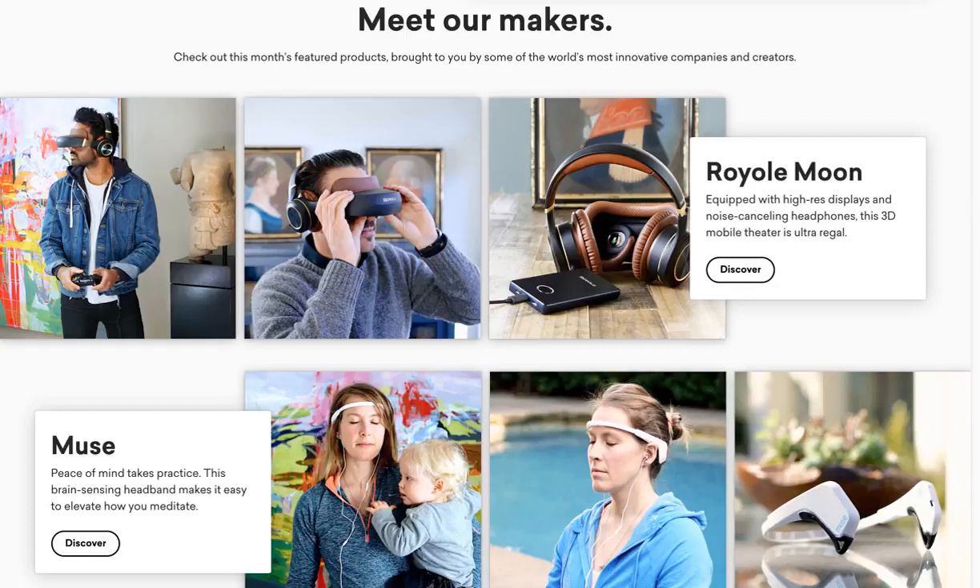Our model is very different from the traditional wholesale model, whereby once you have a physical product you would sell it, work with a rep firm, distributor, or potentially directly with a retailer. That process is very arduous, especially for a young maker trying to get their products into retail. You don't necessarily understand there's a lot involved — it's not as simple as reaching out to a buyer, the buyer purchasing that product and putting it on shelf. It could take months, almost up to a year in some cases to get your product into physical retail.